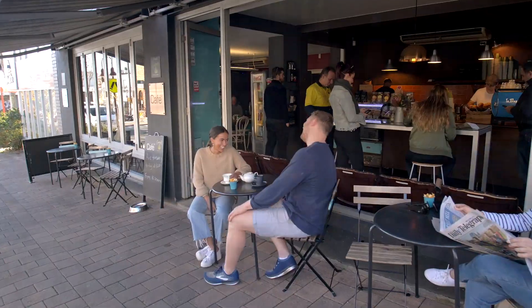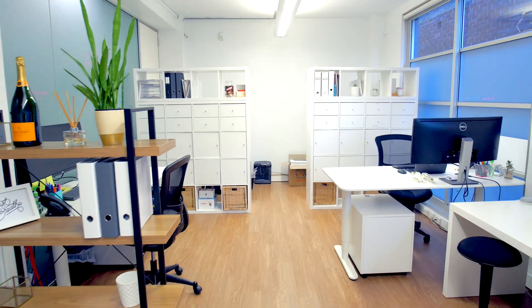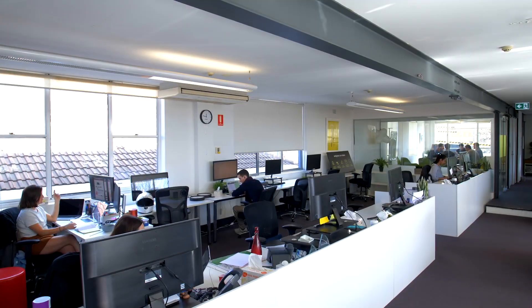A buzzing cafe at ground, four sides of natural light, and a refurbishment reminiscent of a Surry Hills office warehouse conversion top off this quality asset.